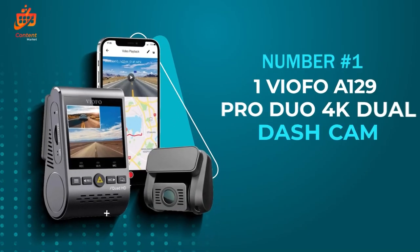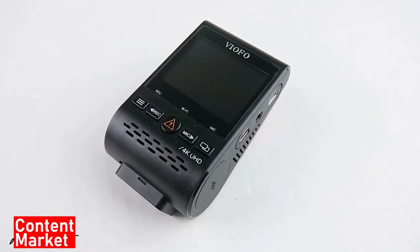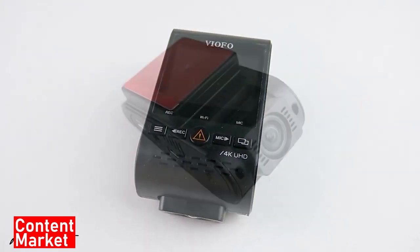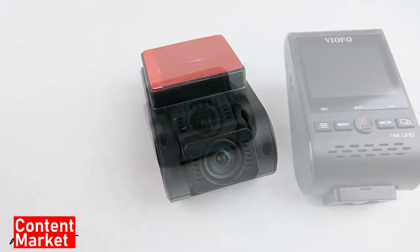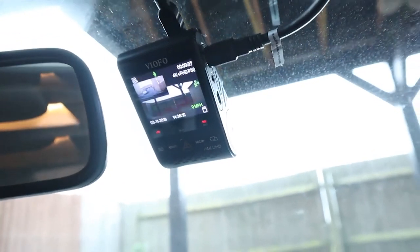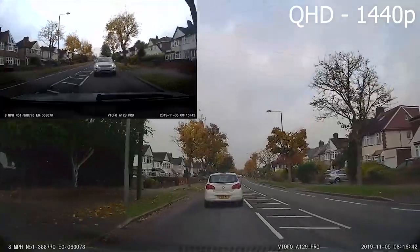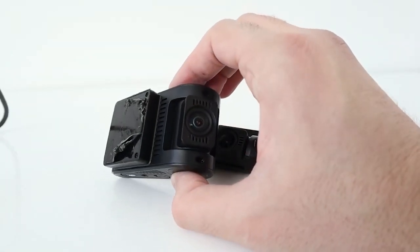Number 1: The Viofo A129 Pro Duo 4K Dual Dash Cam. This little gadget promises to revolutionize your driving experience with its Ultra HD real 4K dual-channel recording capabilities. The Viofo A129 Pro Duo is a powerhouse when it comes to capturing the road ahead, with an 8MP IMX317 sensor for the front camera and IMX291 for the rear, delivering breathtaking clarity at 4K resolution. The level of detail it captures — from street signs to license plates — is simply impressive.